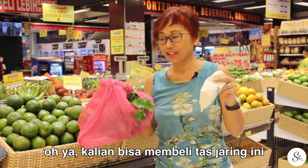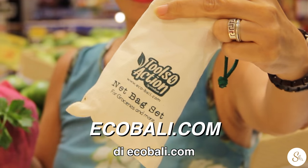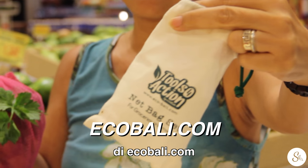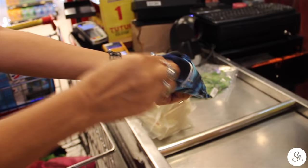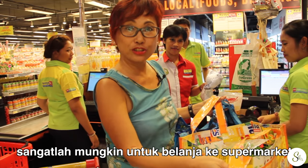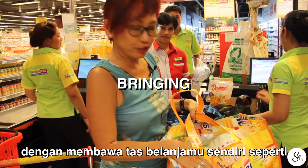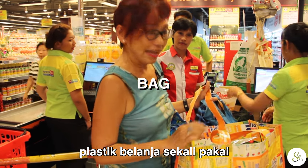By the way, you can get this kind of net bag at Eco Bali — it's ecobali.com. It's possible to shop in a supermarket by bringing your own bags and not take a single plastic bag.